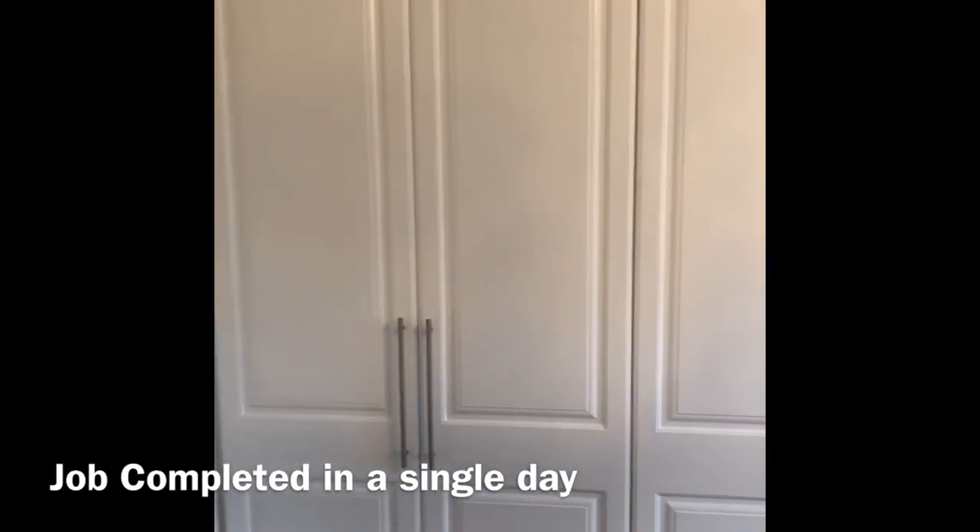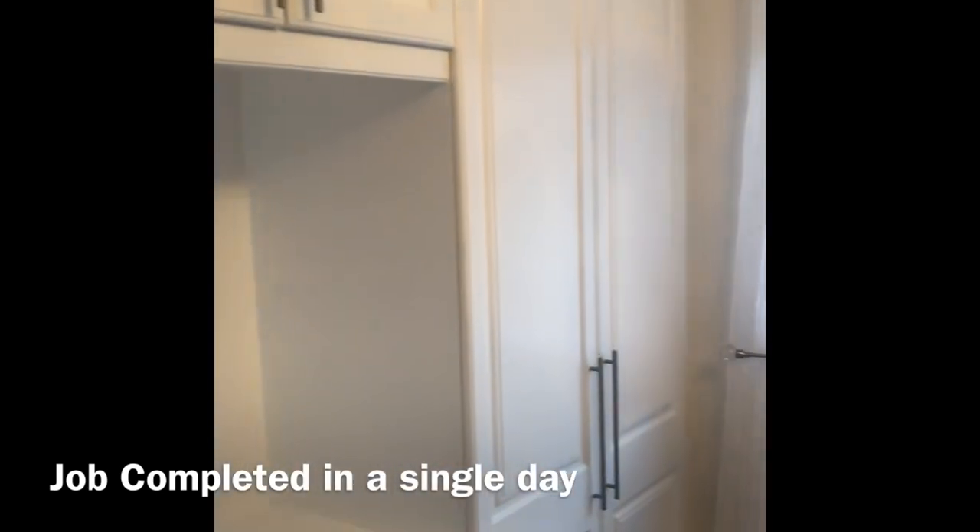Six top coats of Farrow & Ball All White, Matt Extra finish.